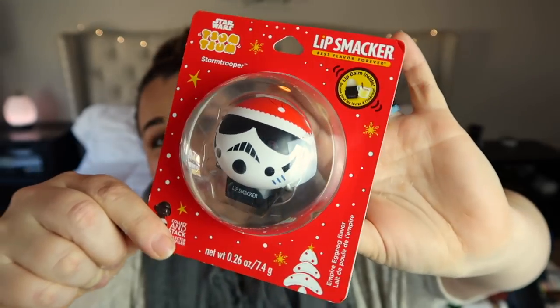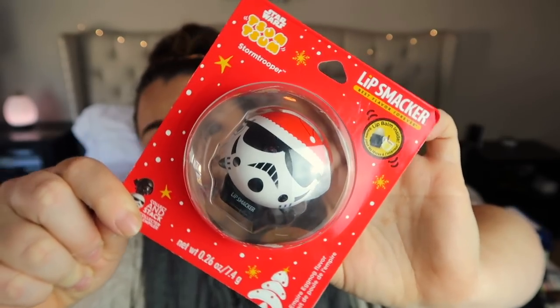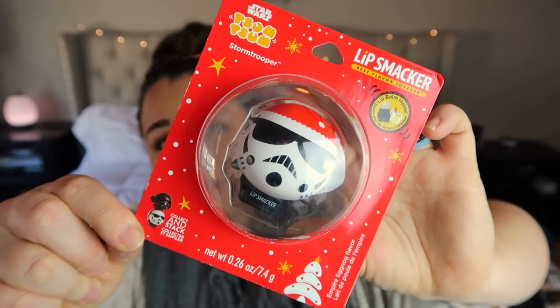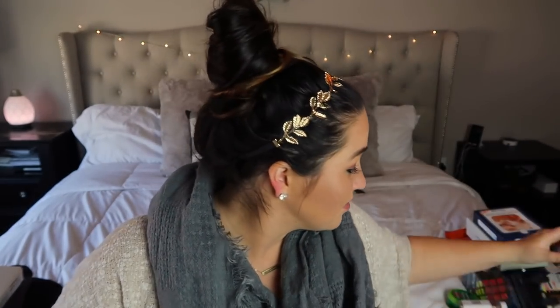I also picked up a Stormtrooper Lip Smacker from Target — I got these for the boys too. He's probably going to lick it and laugh, but it's that time of year when you need chapstick, so I thought it would be fun.